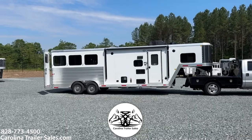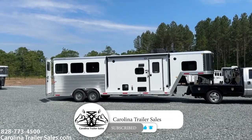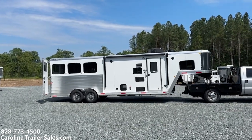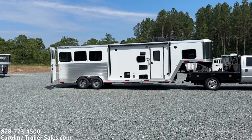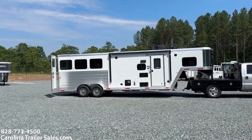This is a 2023 Merhow 7309 — that's a 7-wide, 3-horse, 9-foot short wall. This does have the slide, so 7309 RKS rear kitchen slide. This trailer is white in color, all aluminum, 7'6" tall, 7 wide.